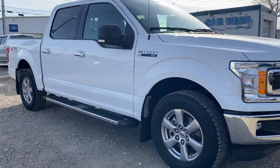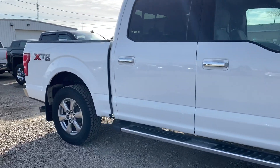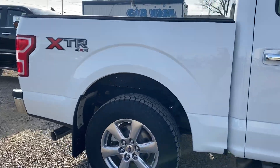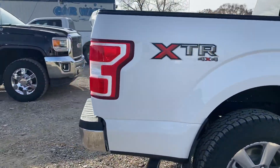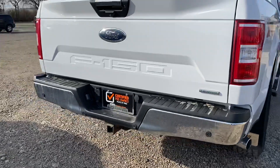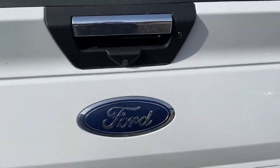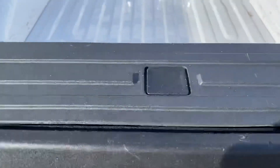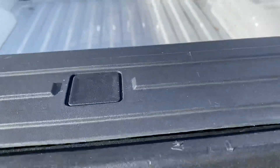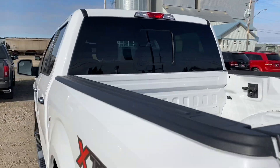Now this truck is in fantastic shape. We're going to make our way around here so you can have a good look at it. It does have the XTR package which gives you the chrome bumpers, backup sensors, backup camera, the tailgate step here which is nice for easy access, and the power rear window.